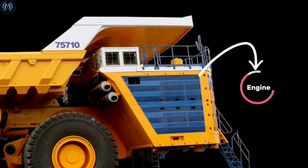Moving massive payloads is a fuel-intensive process, and diesel consumption for the 75710 is estimated at 1,300 liters per 100 kilometers. However, it can be run on a single engine when not loaded to save on fuel.